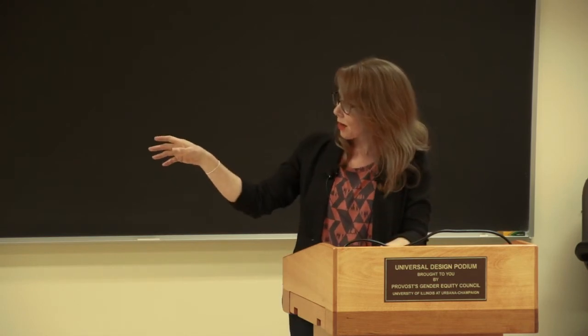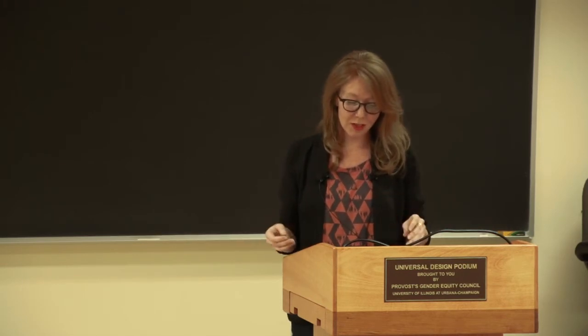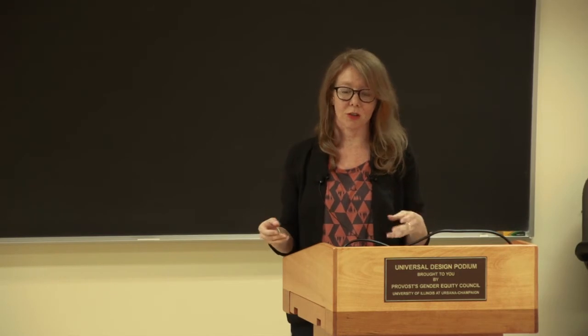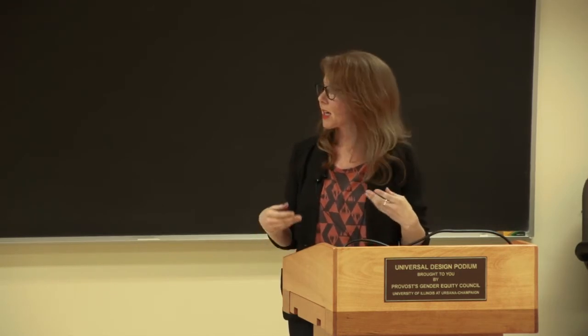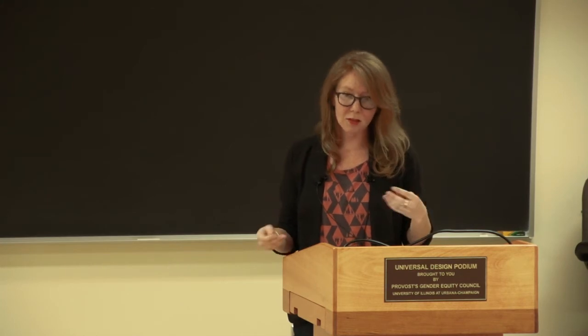To bridge that gap between data curation research and resource management, we're developing a framework of policies and processes for the curation of research data generated at scientifically significant sites such as Yellowstone National Park. One reason we're starting with national parks is because they're particularly well-suited for the development of this framework — they already have some key infrastructure in place. Park rangers already collect information resources and maintain them for the long-term care of the park, and many parks already have their own network of park-specific memory institutions like archives, libraries, and museums, though these are not attached to any academic institution.